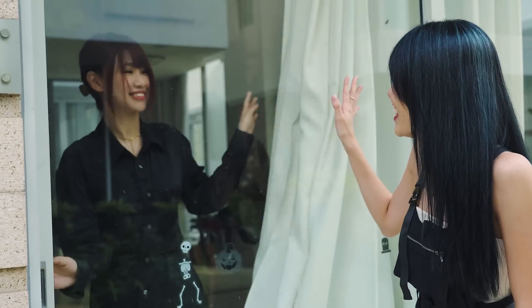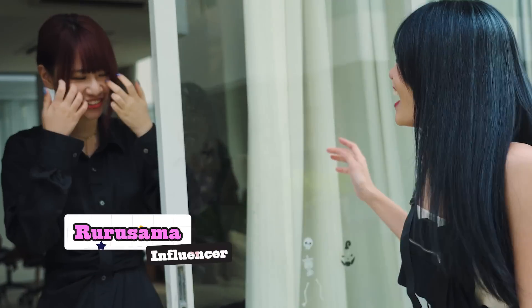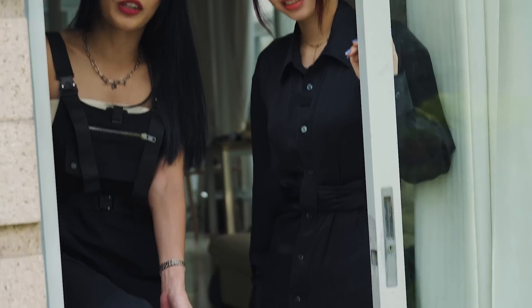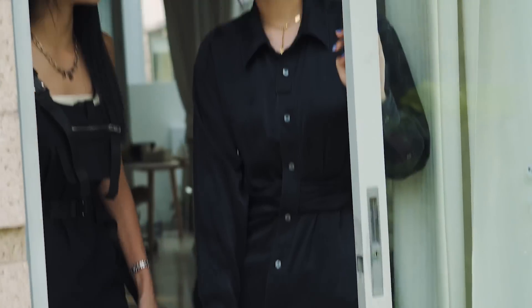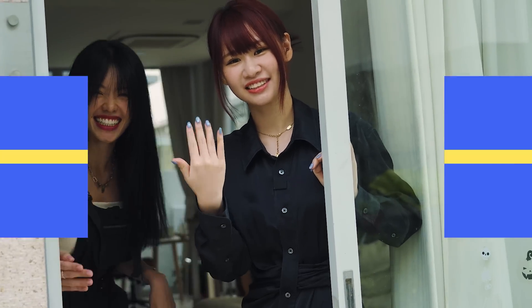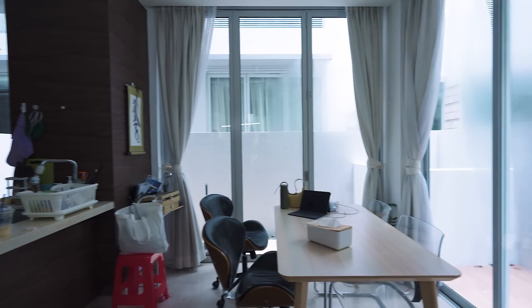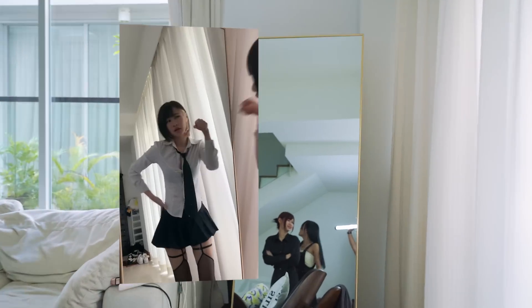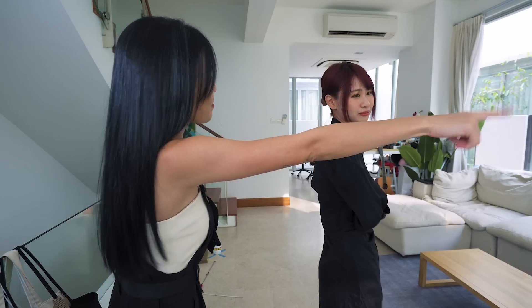Hi! Hi! Hello, welcome in. Welcome to my house. Thank you! Oh gosh, this is the mirror that you filmed with. It is! I'm very sure.